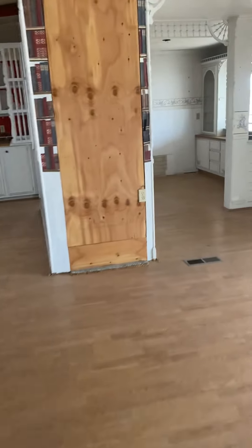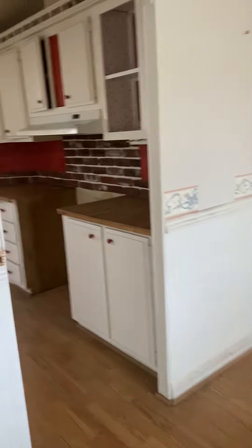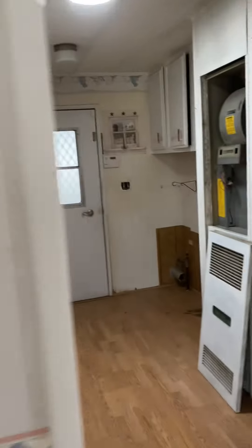Going back through the living area. Here's the kitchen from the other view. And here's the laundry.